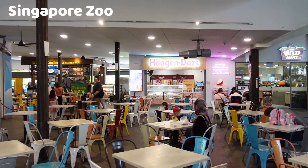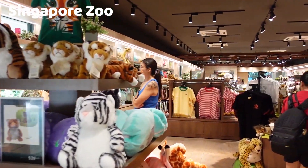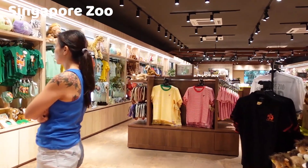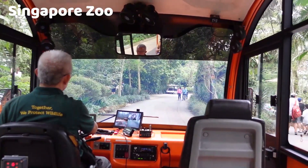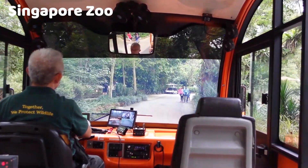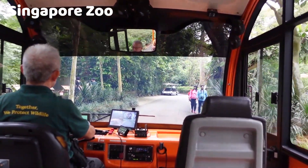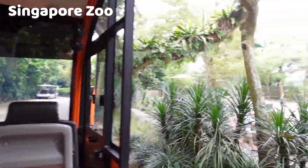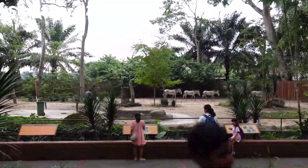The zoo has several dining options, including restaurants and cafes, as well as gift shops where visitors can purchase souvenirs. The Singapore Zoo offers a unique and enriching experience for visitors of all ages, allowing them to connect with nature and learn about the importance of wildlife conservation while enjoying a day surrounded by animals in a beautiful and natural setting.